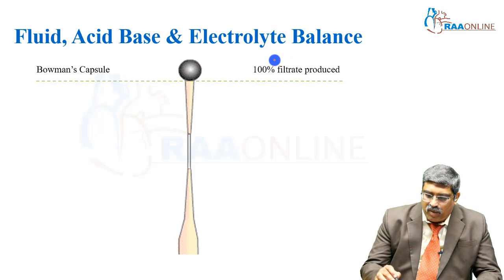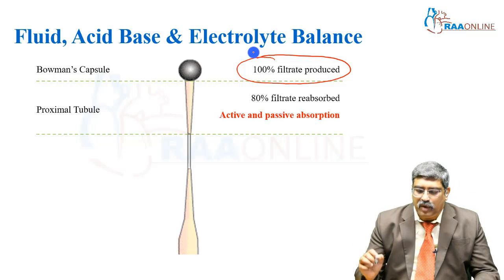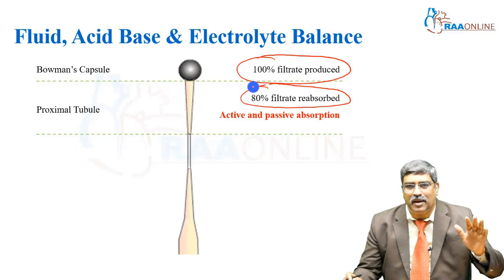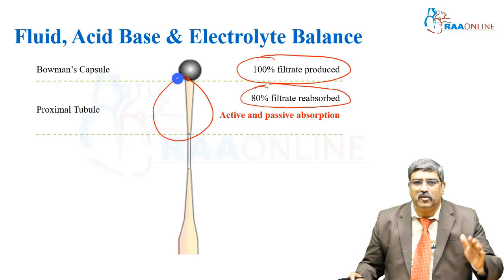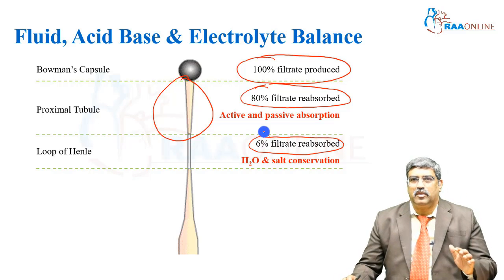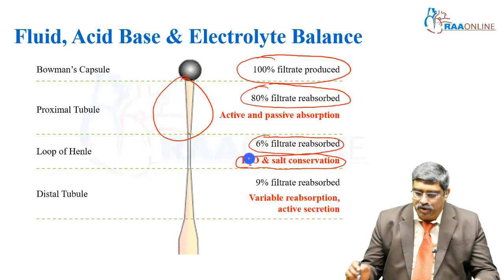In the Bowman space, 100% filtrate is being produced. How much comes out as urine? In the proximal tubule, around 80% gets reabsorbed through active and passive absorption. Then comes the loop of Henle, where 6% is reabsorbed — the mechanism here being water and salt conservation. The third is the distal tubule, where another 9% of filtrate is reabsorbed, with variable reabsorption and active secretion of a few electrolytes.